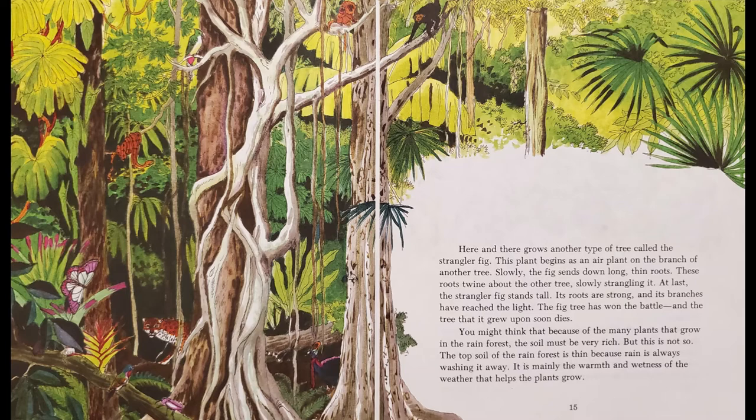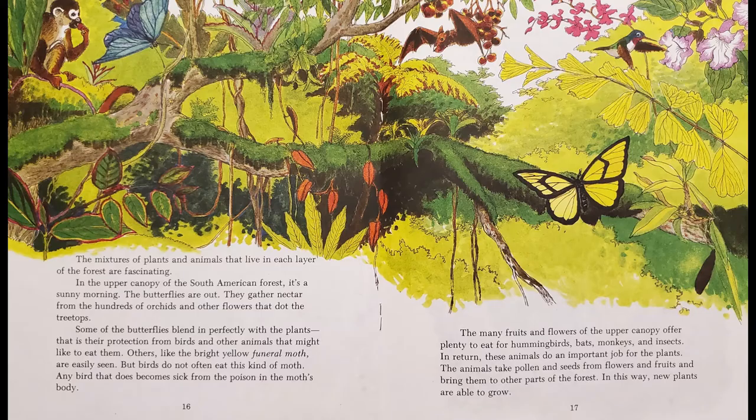You might think that because of the many plants that grow in the rainforest, the soil must be very rich. But this is not so. The top soil of the rainforest is thin because rain is always washing it away. It is mainly the warmth and wetness of the weather that helps the plants grow.